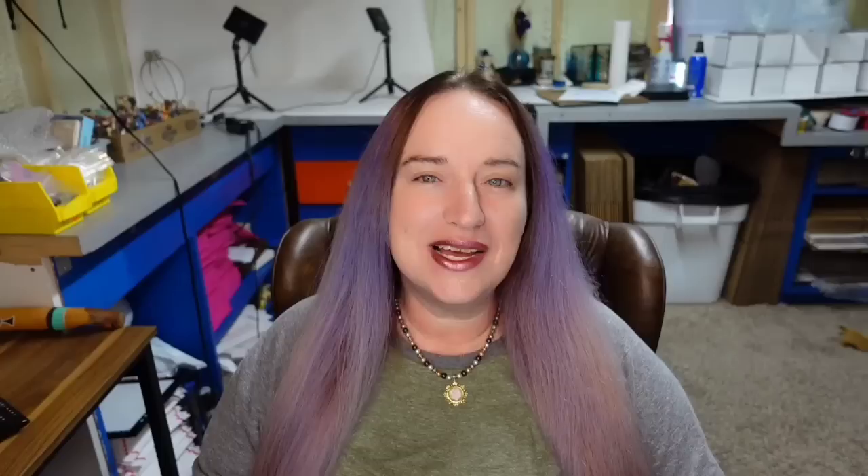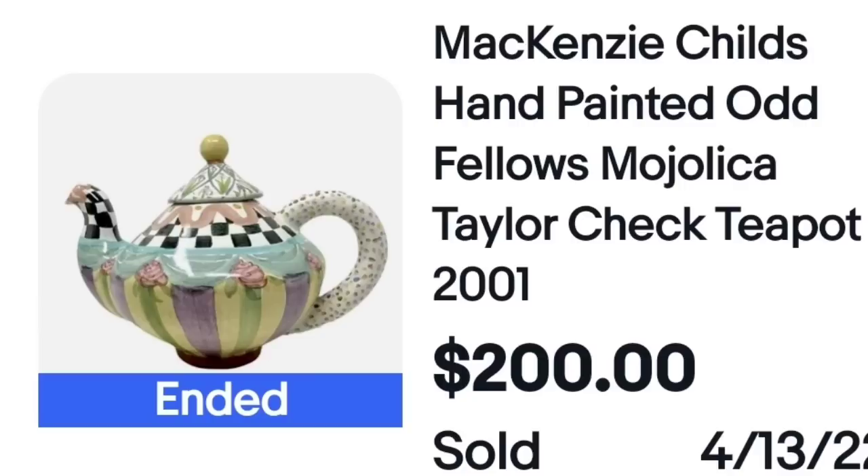Then we have Mackenzie Childs — again, watch for the checkerboard with Mackenzie Childs, definitely a characteristic used in her work. This is a Mackenzie Childs hand-painted Oddfellows Majolica Taylor Check teapot and this one sold for $200. This one actually has a sticker rather than being stamped in, which is what we have seen with quite a few of her teapots. If the sticker was off, you would need to know either by Google Lens or by sight that this was a Mackenzie Childs teapot.